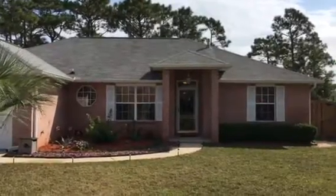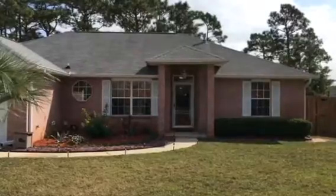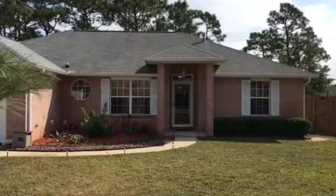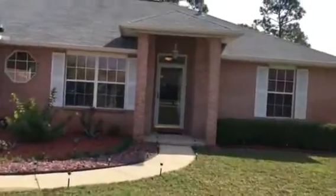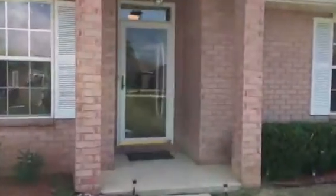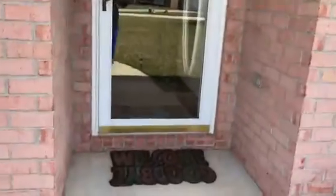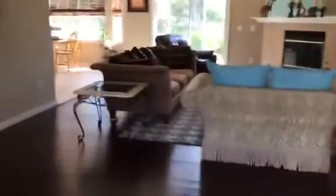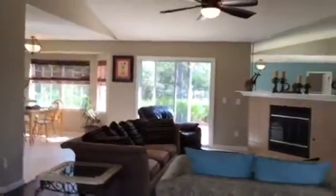Good afternoon. We're at 5365 Keel Drive in Pensacola, Florida. Zip code here is 32507. I'm going to take you inside this home. You can see as we approach the front door we have a really nice glass door. This is an all brick home — three bedrooms and two full bathrooms, a little over 1,700 square foot.